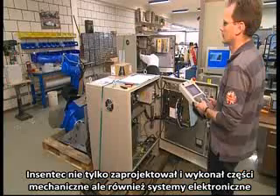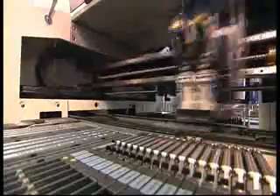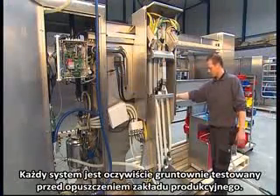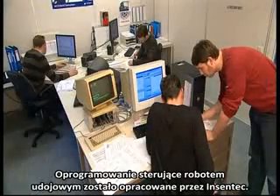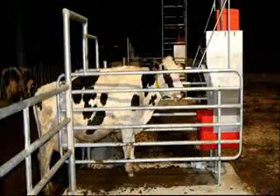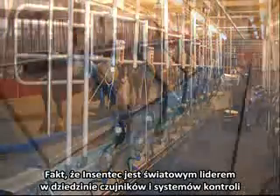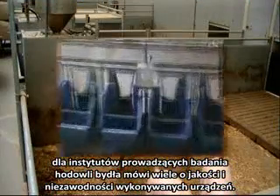Incentek not only builds the mechanical part, but also designs and manufactures the electronic systems, including all printed circuit boards. Each system is thoroughly tested before leaving the factory. The software that runs the milk robot is also developed by Incentek, seeing that Incentek is part of the Hoko Farm Group, a concern that develops and manufactures robotics and stable automation systems. The fact that Incentek is a world market leader in sensor and control systems for cattle farming says something about the quality and reliability of the equipment it makes.